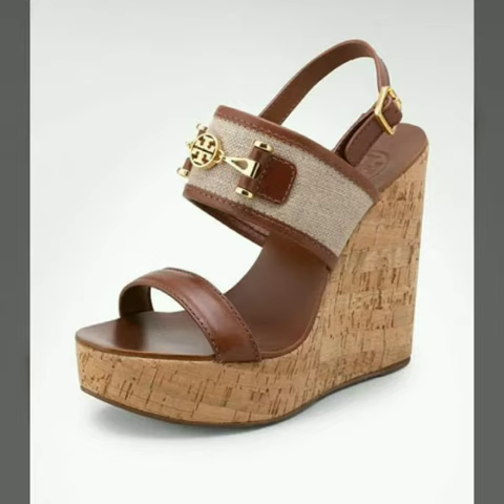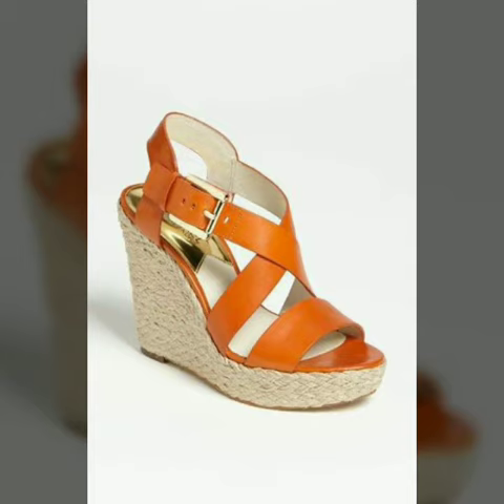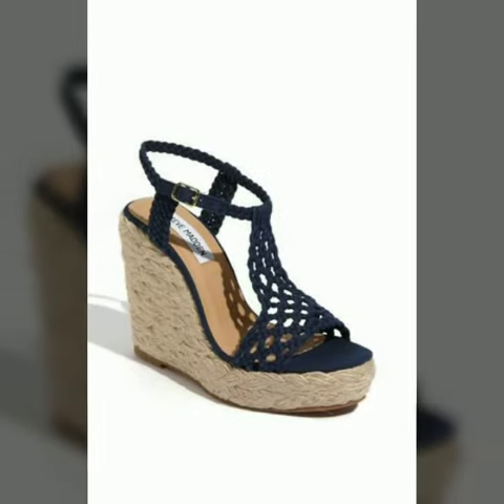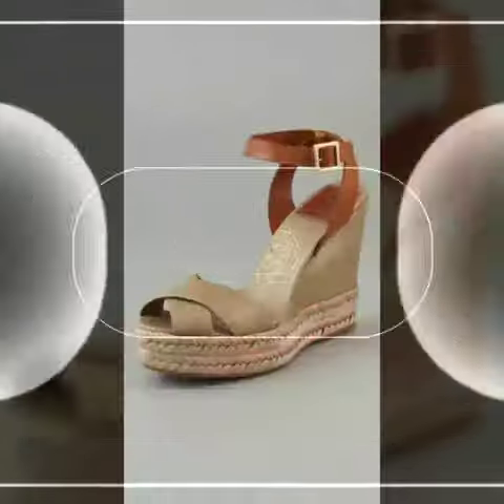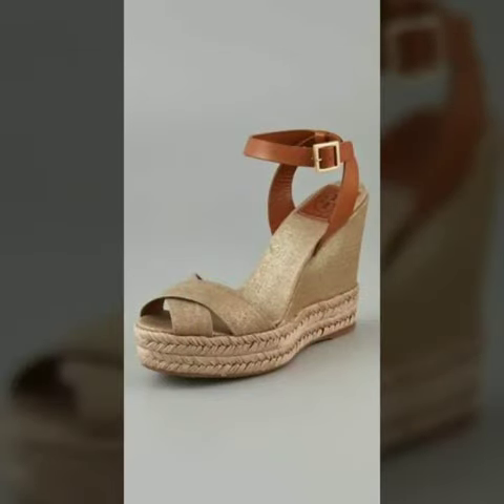Friends, I must suggest you to watch this video till the end. If you want to buy these shoes, I will tell you the websites where you can buy online. Search trending and stunning sandals. Please subscribe to my YouTube channel and press the bell icon.